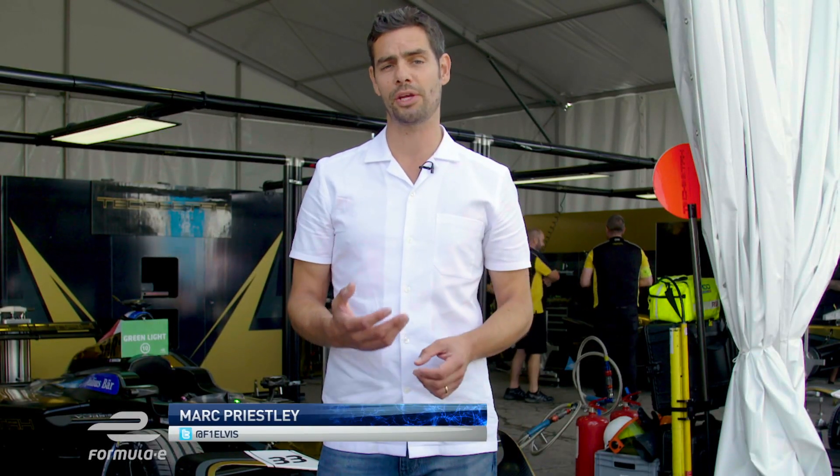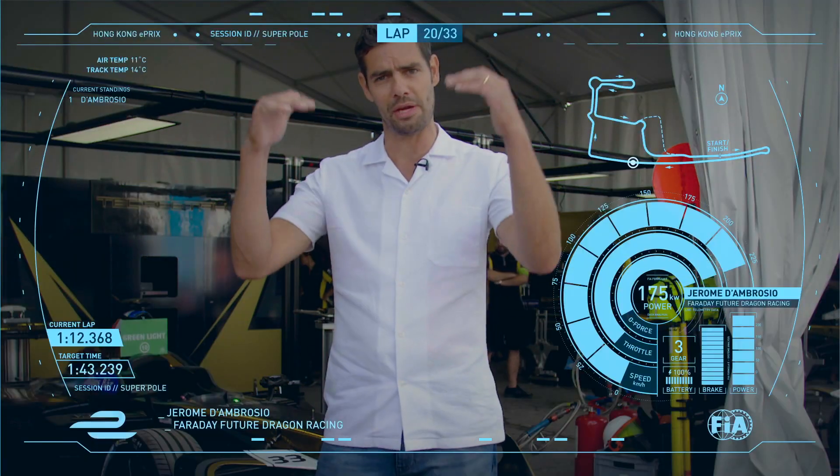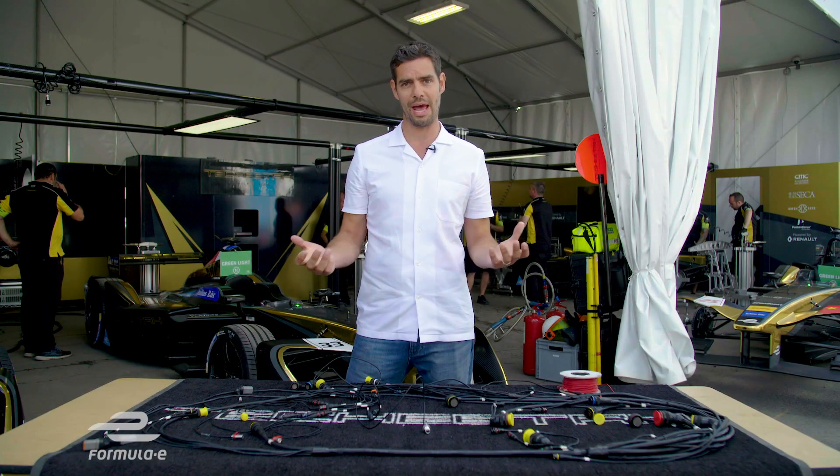Data and digital information play a huge part in Formula E, both as a team but also as a viewer, a fan at home. When we watch TV we get all that information pop up on our screens, and it's absolutely crucial and it helps the way we watch the sport. But where do we capture it all from?